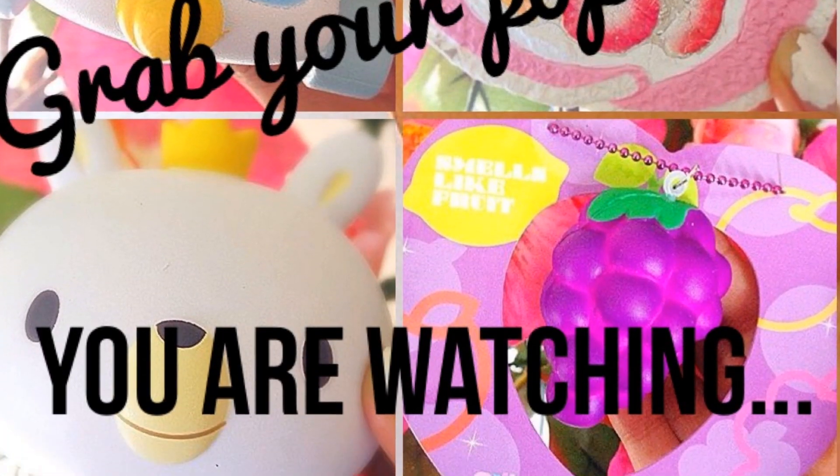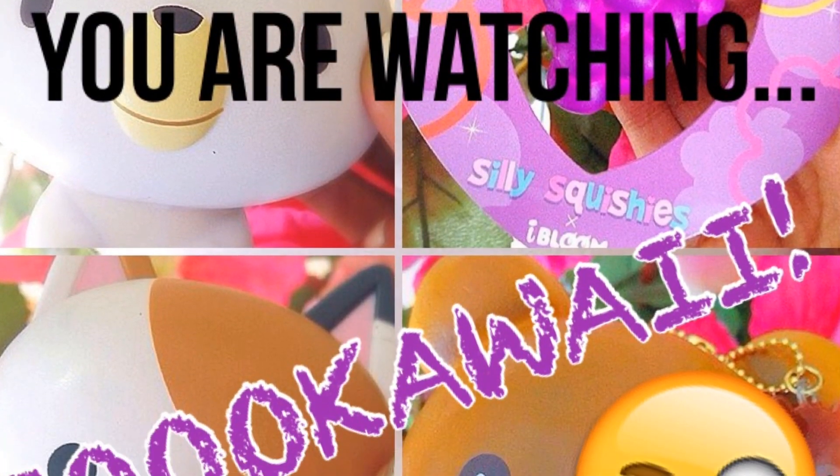Grab your popcorn because you are watching So Kawaii. Hey guys, it's So Kawaii and I'm back again with another video. We just got a few fidget spinners from the company dresslink.com. They have the best fidget spinners, and I know fidget spinners were like the biggest trend like two months ago, but I have a few of them to show you guys.